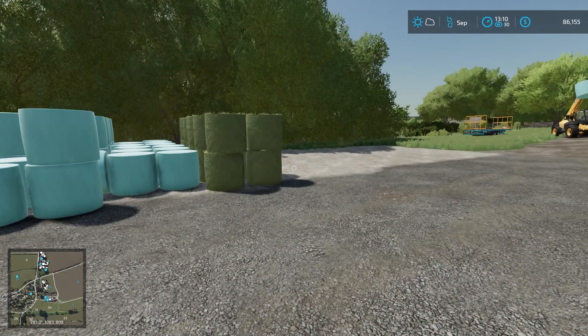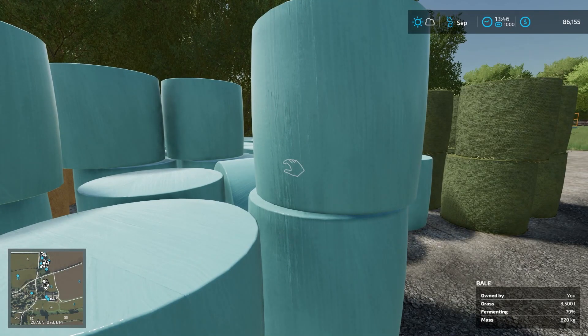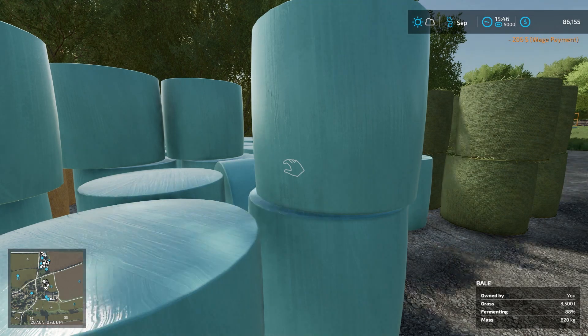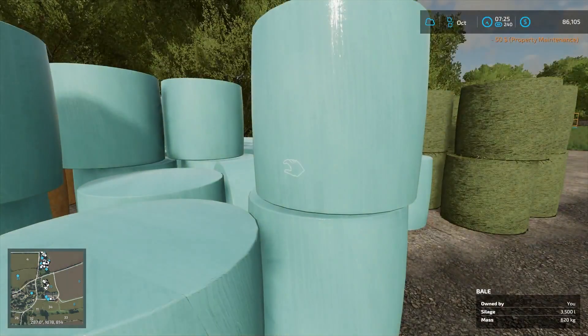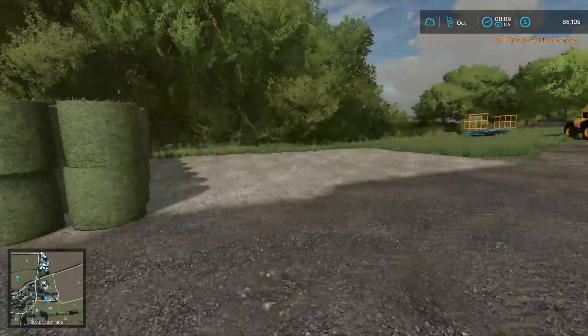Oh wait — they're not silage yet! How fermented are they? Let's walk over and check. Oh my heavens, they're so close! Let's just fast forward time — if I have to go into tomorrow to get them fermented, we'll do that. Yeah, it's going to be a little dark so let's just go to tomorrow. A little bit more... okay, they should be good to go now.